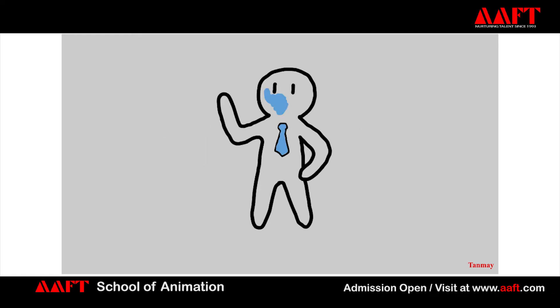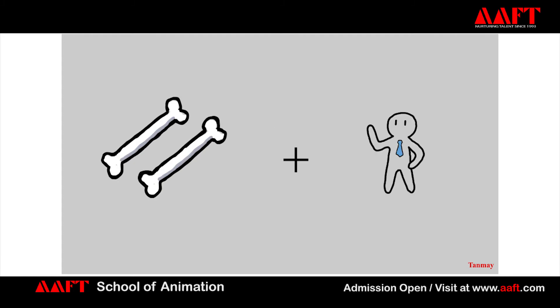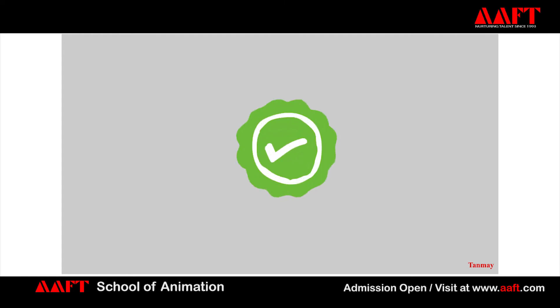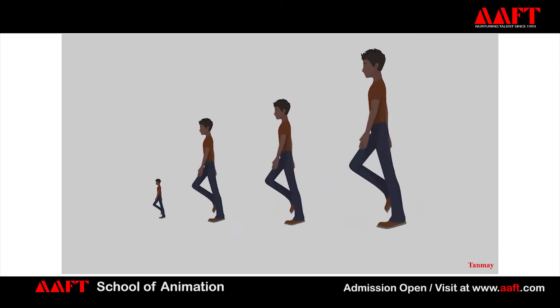Now we come to texturing, where colors are added in order to make the asset look more believable and realistic. After texturing is done, the process moves on to rigging, where bones are added to the mesh. After completing the rigging process, animation is done, where the required action is animated by moving the rigs or controllers.